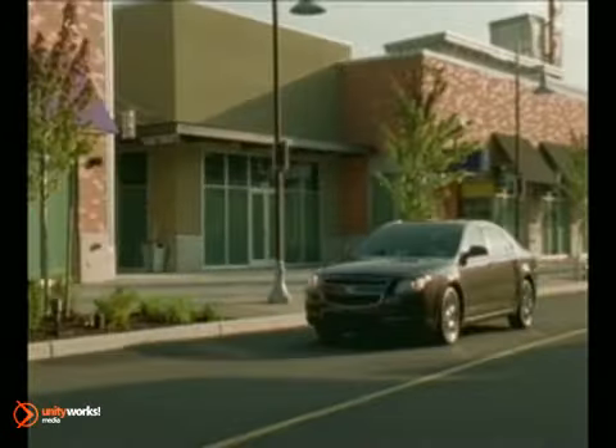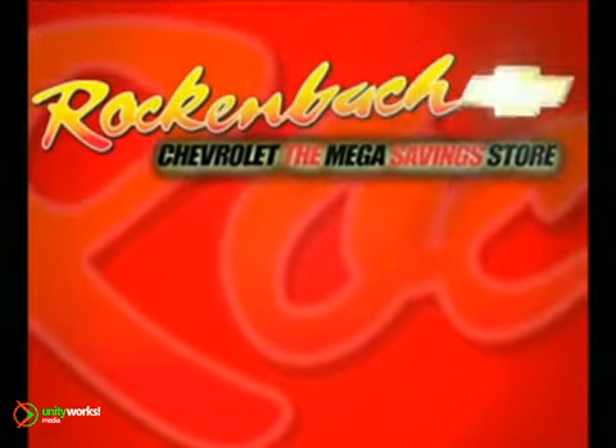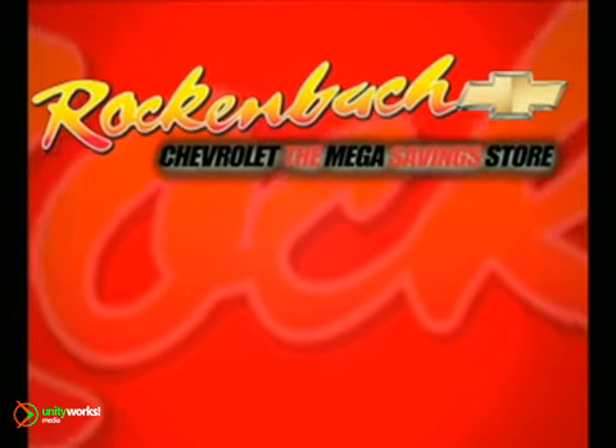We've got Chevys and Chevys and Chevys in Grayslake. Save a lot at Rock'n'Bock Chevrolet.